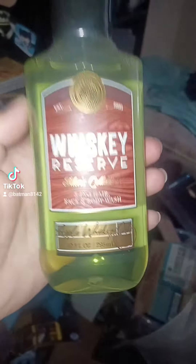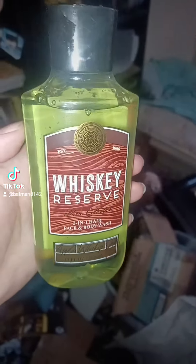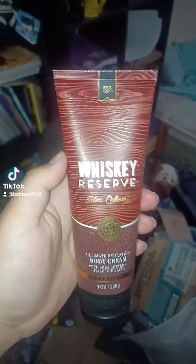So this is Whiskey Reserve soap from Bath and Body Works. I used this soap before — it's a men's soap. I like going to the mall to get Bath and Body Works soap, and this actually smells good.